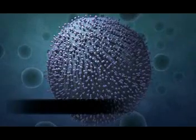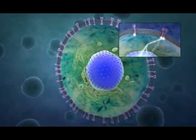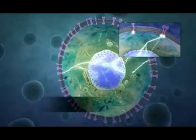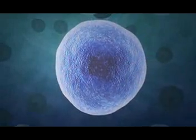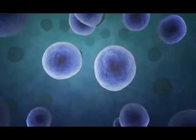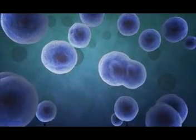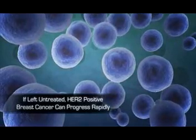These cancers are called HER2-positive. The effect of HER2 overexpression is a tremendous increase in receptor-mediated intracellular signaling, directing the cell to proliferate uncontrollably. For this reason, HER2-driven disease results in an aggressive form of breast cancer, which, if left untreated, can progress rapidly.